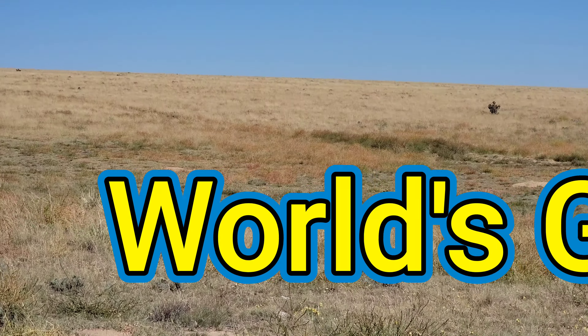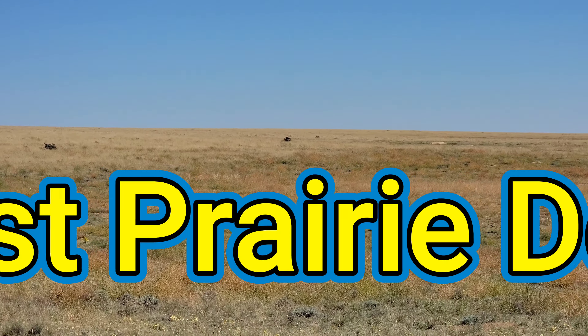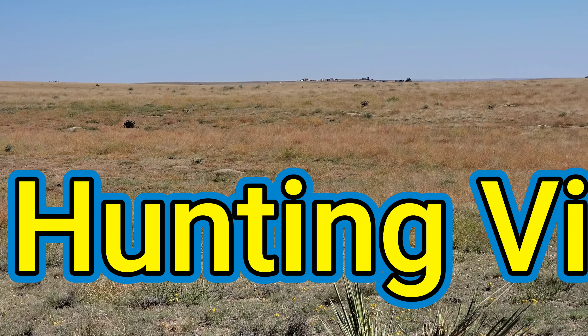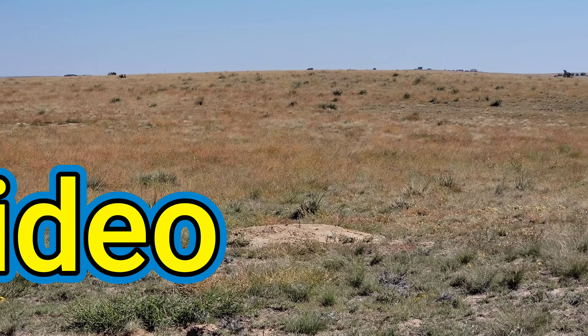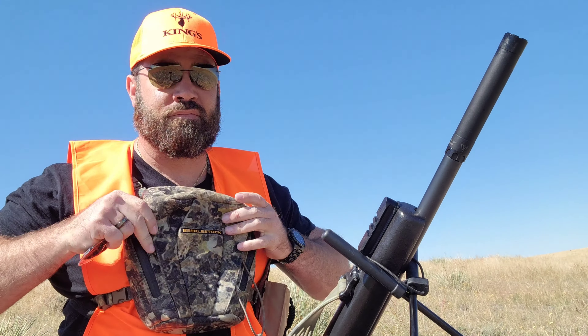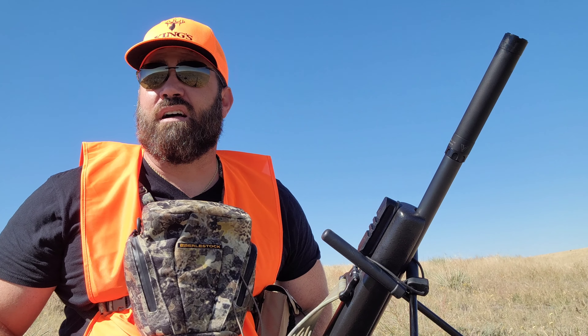Back out at it at this new spot that these hunters showed me. I'm out here in this prairie dog lake Mecca that this hunter told me about. Sure enough, there are a lot of mounds out here — a lot of mounds.